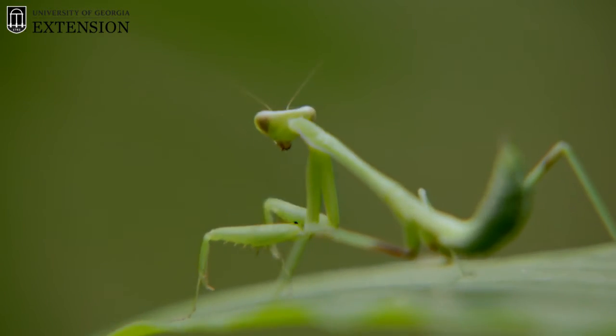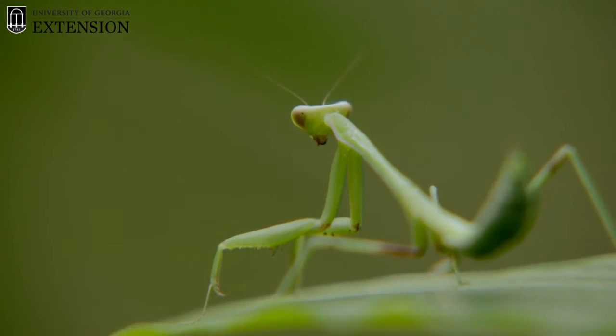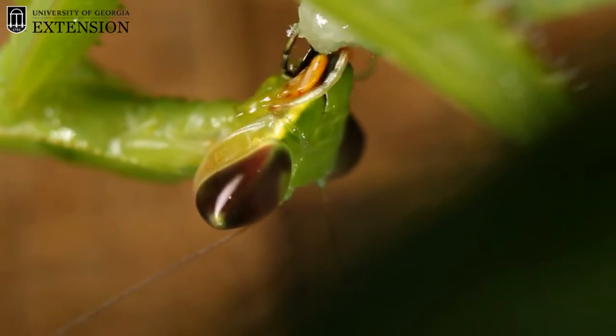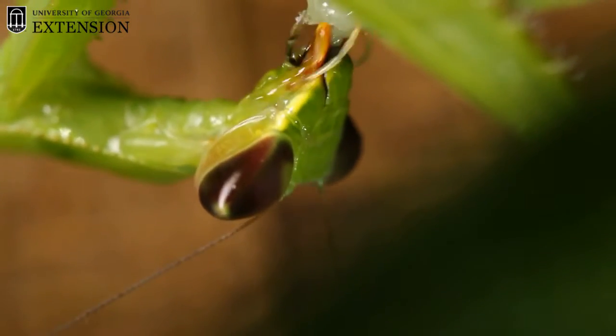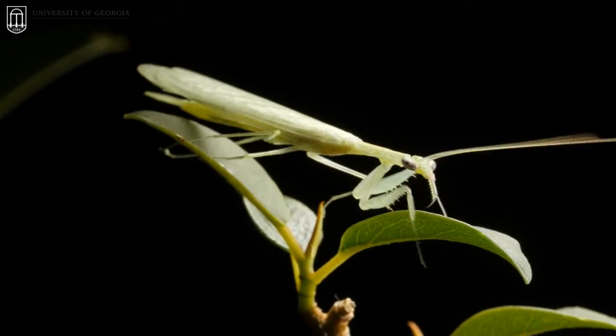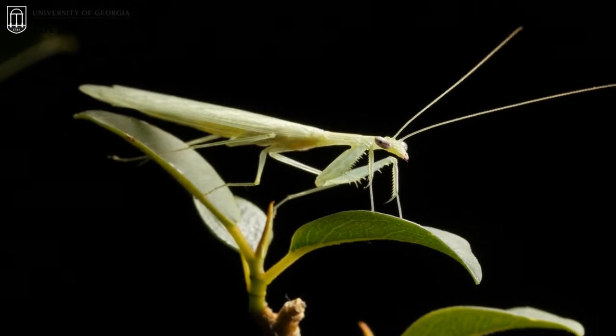If you see a praying mantis in your garden, this is oftentimes a good bug. However, the praying mantis is a generalist predator, so it will often eat any insects in its sight — including beneficial insects — so you have to be aware of that. Sometimes it's a bug-eat-bug world out there, and that is definitely the case with the praying mantis. I hope you learned something about this really awesome predatory species, and that's all for now on the Bug Plug.